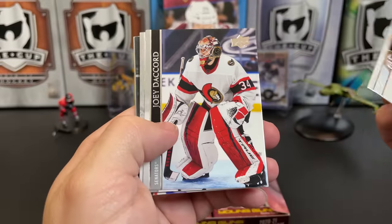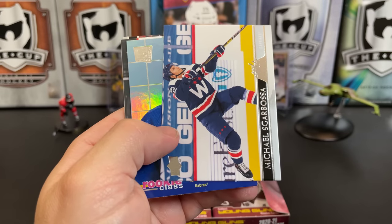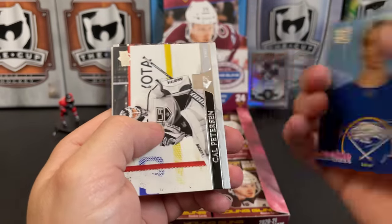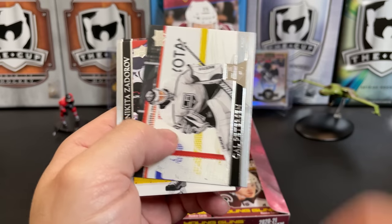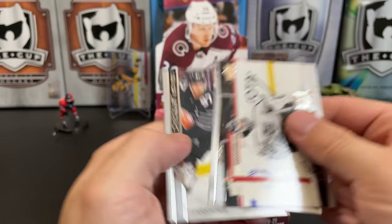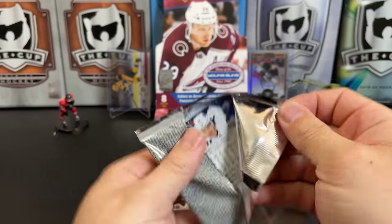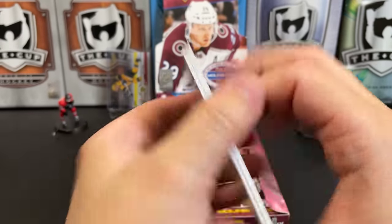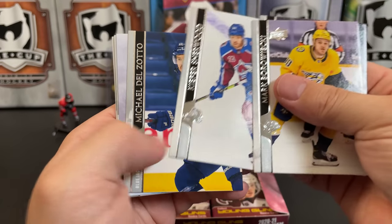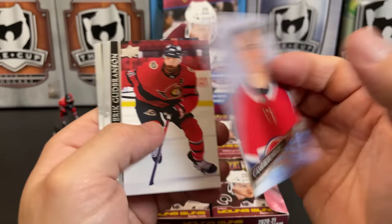Cal Clutterbuck, Joey Daccord, Lias Andersson, Michael Sgarbossa, and then we got Dylan Cozens Rookie Class — it's a nice one to pull. Cal Petersen, Nikita Zadorov, and the All-Star checklist of Connor McDavid. Mark Borowiecki, Mark Scheifele All-Star, Kiefer Sherwood, Michael Del Zotto, and we've got another Young Gun of Cameron Hillis.